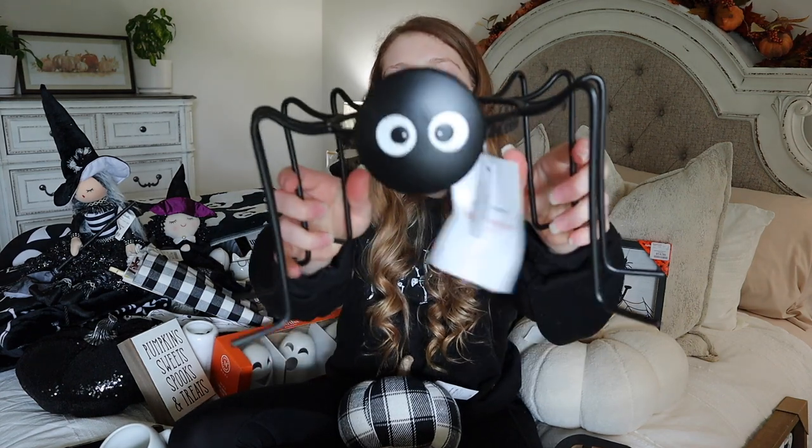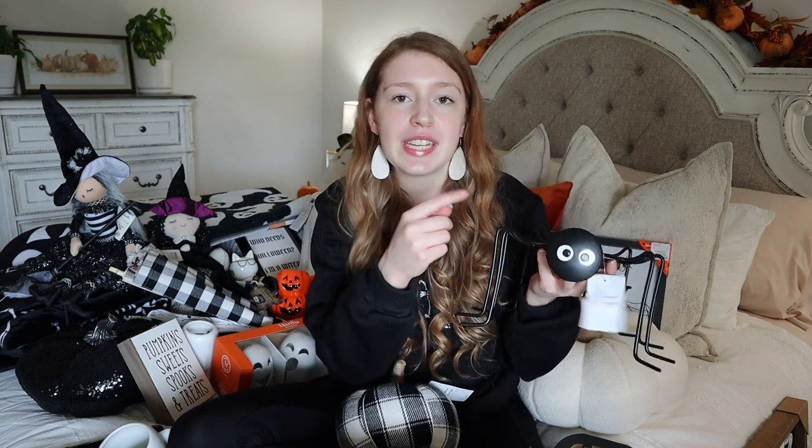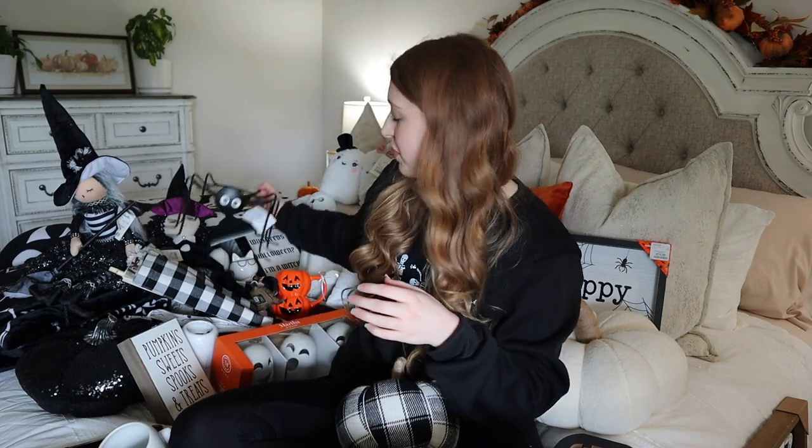Now I'm back with all my finds from Kirkland's. The first thing I grabbed is this cute little spider plant stand - you can put a plant on top of it - probably going to go on my nightstand with the plant I already have there. This was $16.99. I think they had 25% off Halloween wall decor plus an additional coupon for customer appreciation, so I feel like they almost always have some sort of sale going on.